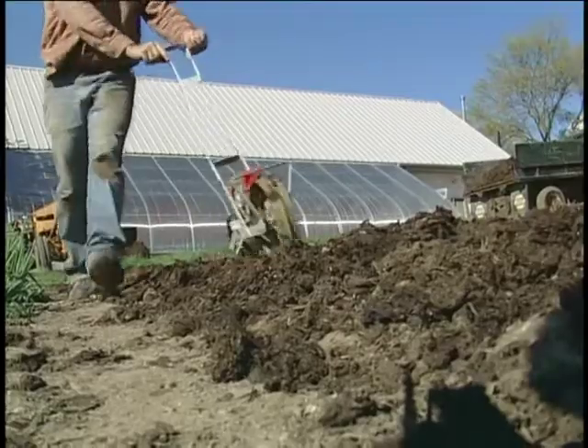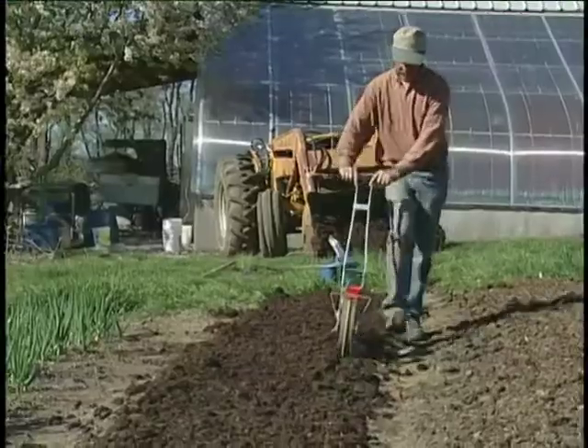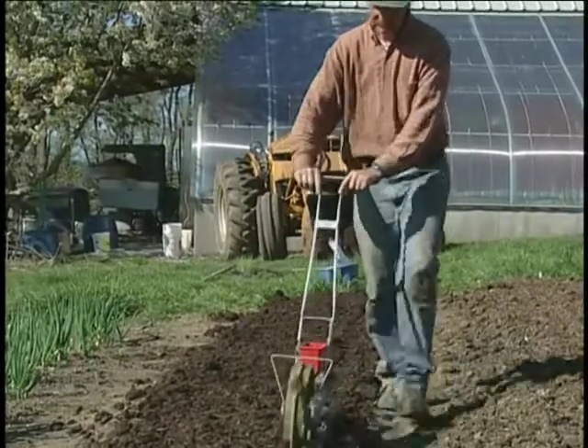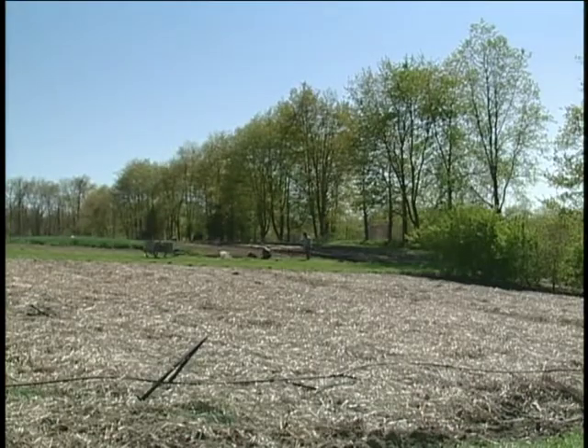Some of the crops that we plant, like the transplants — your tomatoes, your peppers, your onions, leeks — we plant the transplants right into the compost. After doing it for a number of years, we've seen less weed pressure and we have a lot more free time during the summer. We end up spending more of our time actually just harvesting than trying to deal with weeds.